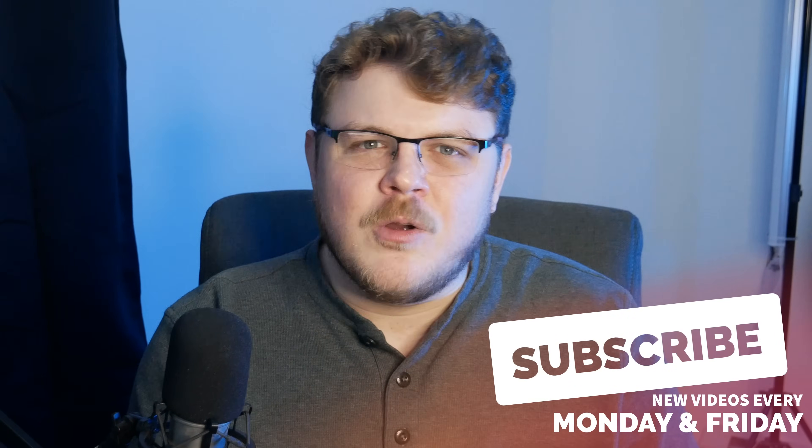And before we go on to the next story, why don't you hit that like button, hit that subscribe button — it really helps the show grow. Thanks.